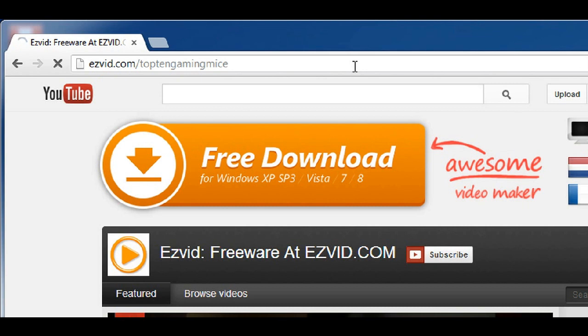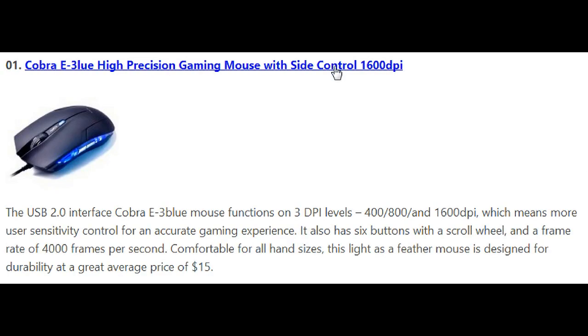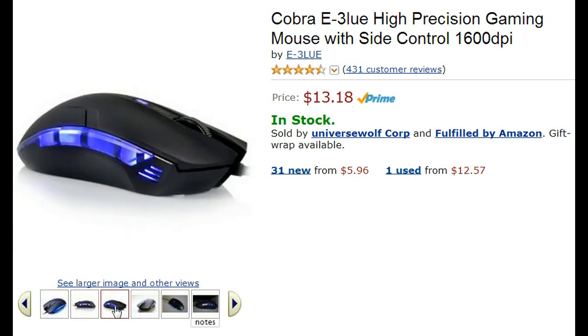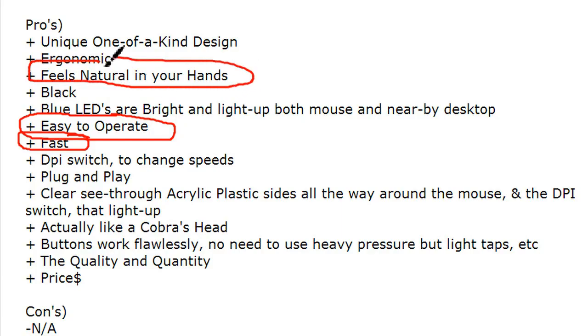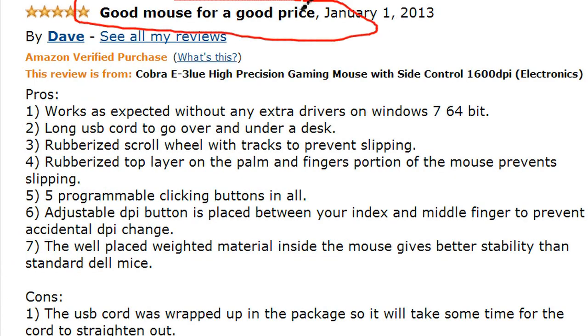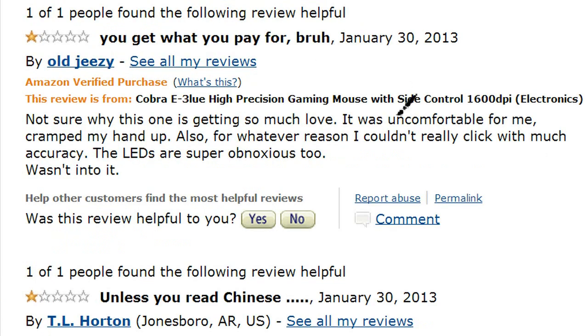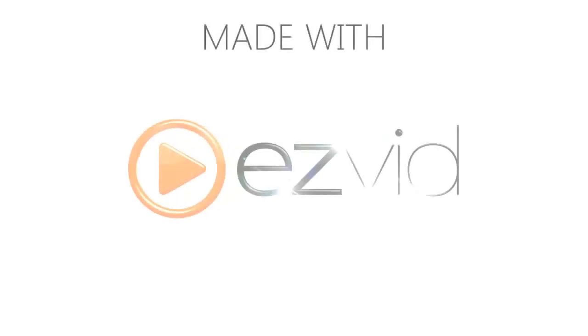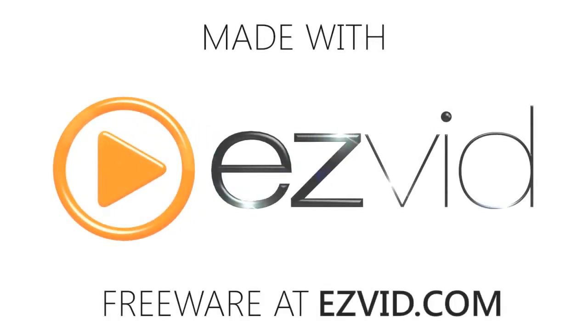And number 1 is the Cobra eBlue High Precision Gaming Mouse with side control, 1600 DPI, selling for a whopping $13 on Amazon. Everyone agrees that it is extremely comfortable in your hand and the buttons work really well for precise fluidity when gaming. I can't even get over the price of this mouse. But some people disagree and say it is really uncomfortable and even makes their hands cramp, so people with larger hands might want to steer clear. To visit our full list, go to EasyVid.com.